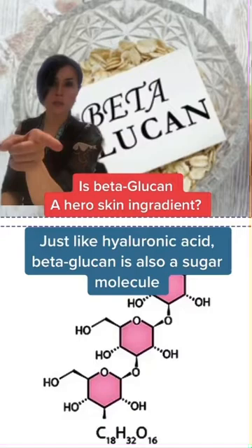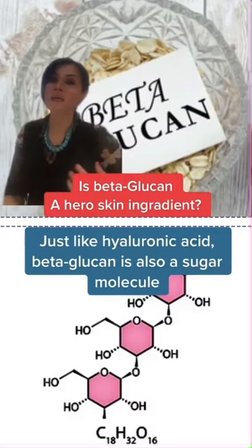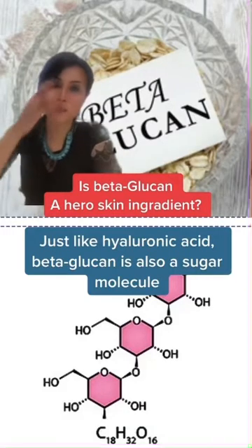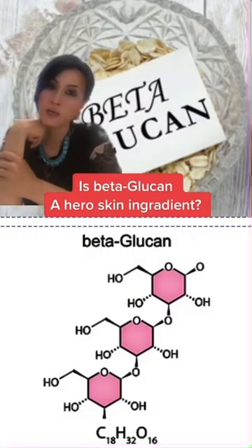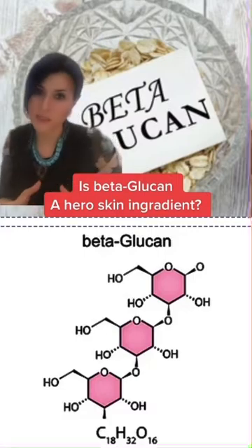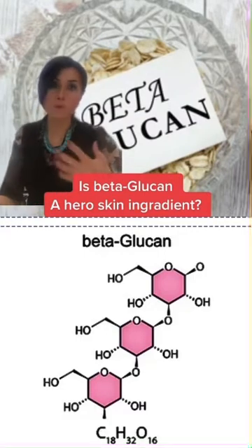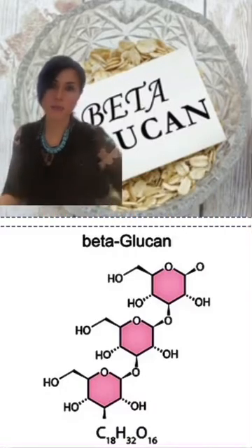Beta-glucan shares the same or similar type of molecular structure as hyaluronic acid, in the sense that it is also a sugar molecule. What that means is that it has similar properties to hyaluronic acid, but it's proving to be a strong contender in the skincare industry, and more and more skincare brands are incorporating it in their products.